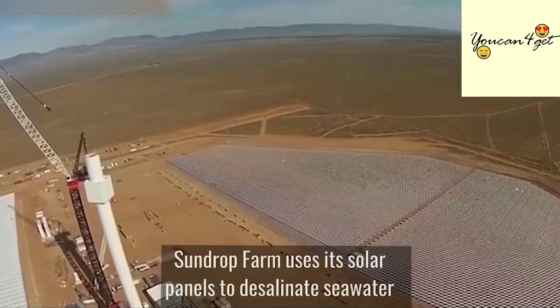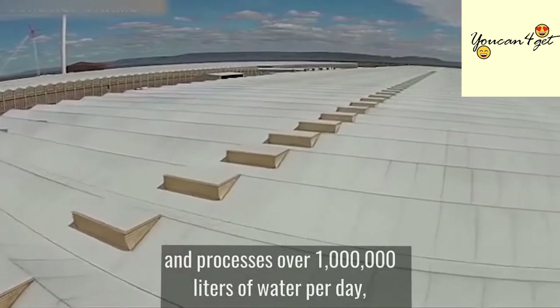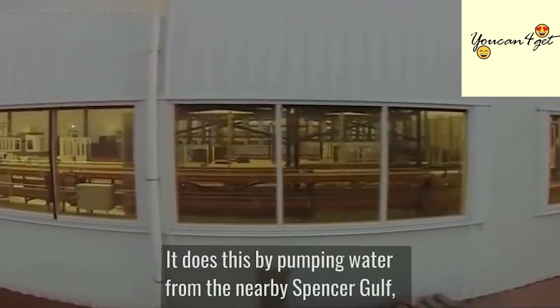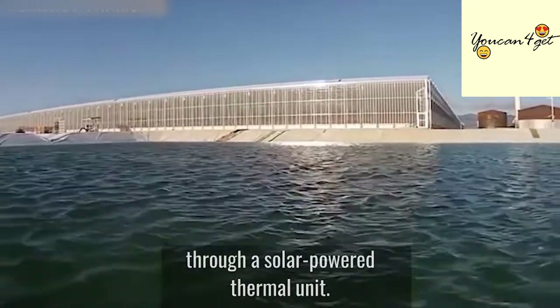Sundrop Farm uses its solar panels to desalinate seawater and processes over 1 million liters of water per day, turning the Southern Ocean seawater into fresh irrigation water. It does this by pumping water from the nearby Spencer Gulf, and then it's desalinated through a solar-powered thermal unit.